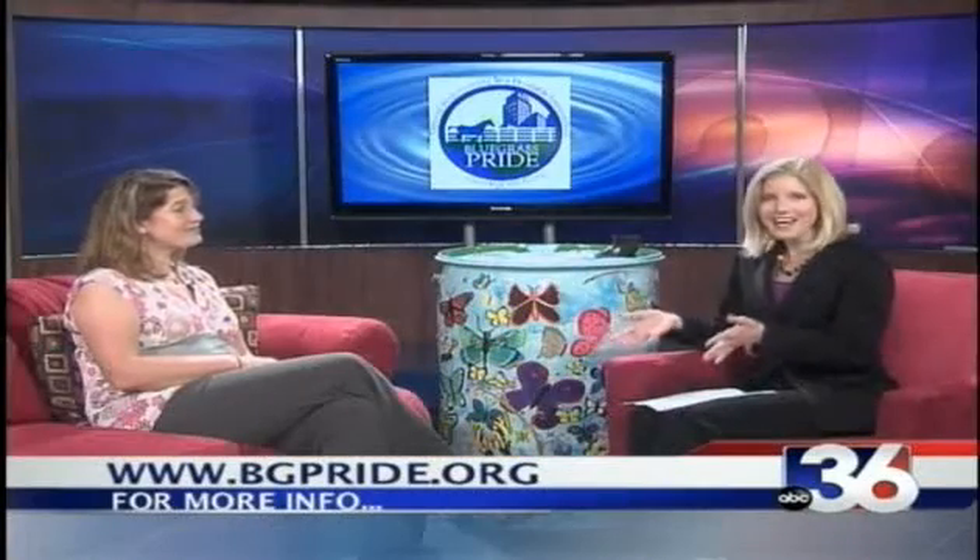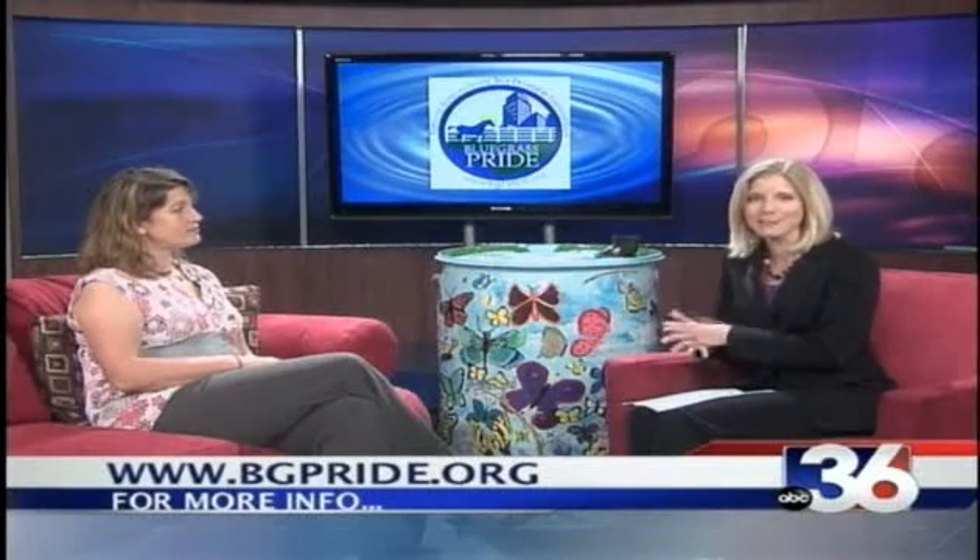Thank you, Amy. Don't forget, you can always go to bgpride.org or our website wtvq.com and click on the Green Begins With Me link. That's next Saturday, 5 to 7, at Lexington Green. The next several days may bring some rain to fill some of these barrels — I'll have the full forecast coming up in a few minutes.